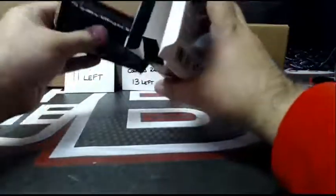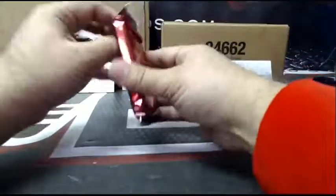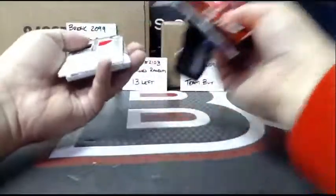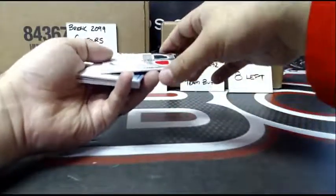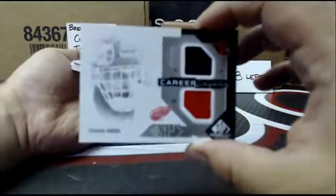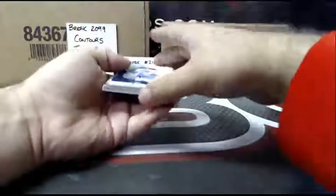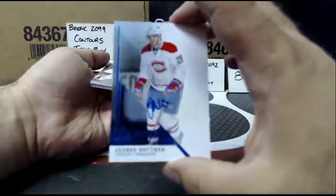Zatkoff's not bad the way he's playing. Well, that's a thin pack — it's got to have a redemption in here. Career Legacy, Dominic Hasek. I don't see a redemption. Rookie Otto, Joonas Nattanen.